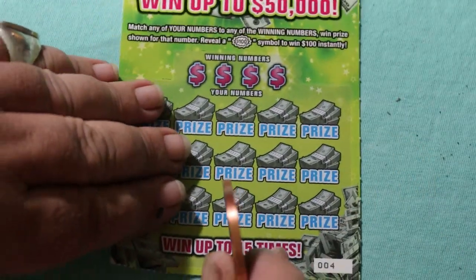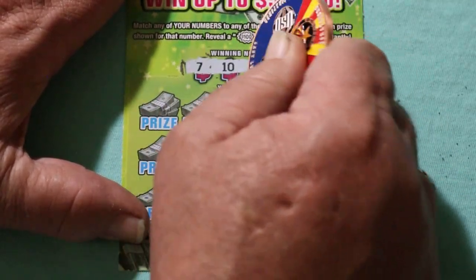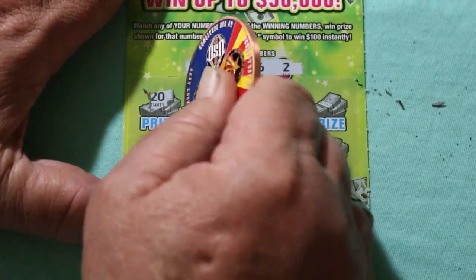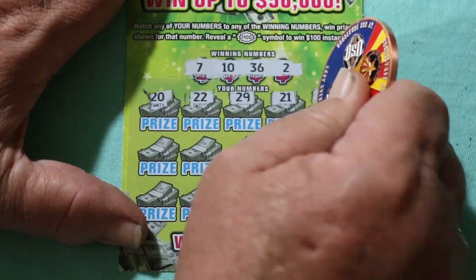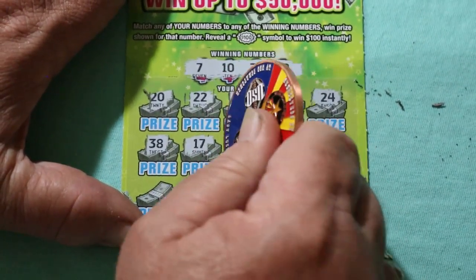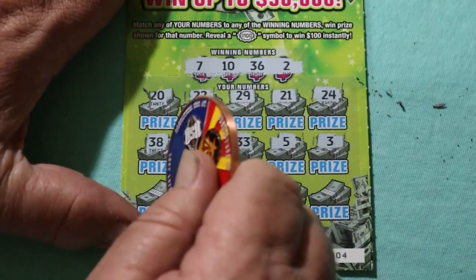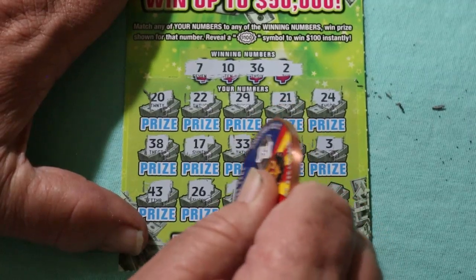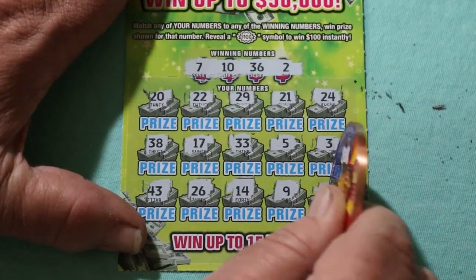Ticket number 4. Your numbers are 7, 10, 36, and 2. Scratching: 20, 22, 22, 21, 21, 38, 17, 33, 5, 3, 43, 23, 14, 9, and random's 32 in the corner. No good.